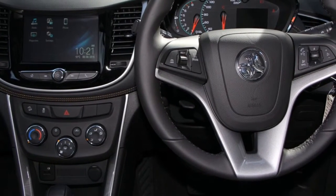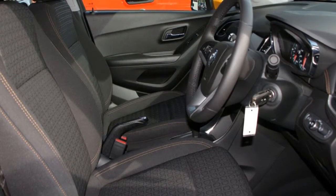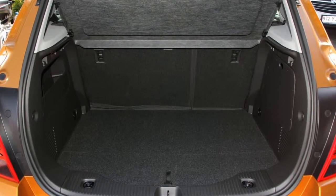Remote central locking, cruise control, alloy wheels, air conditioner, power steering. The anti-lock braking system will help deliver you safely to your destination and more.